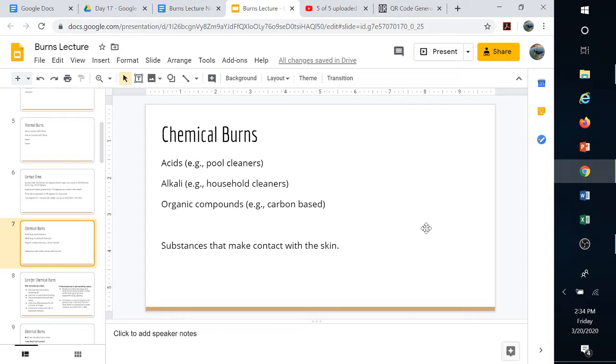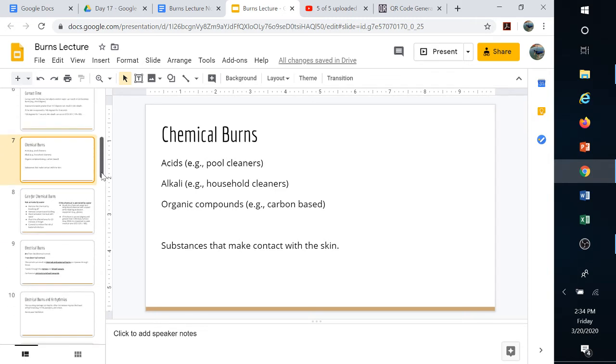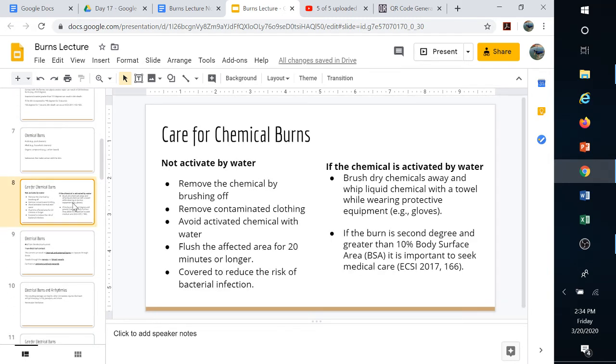Organic, carbon-based compounds can also burn you. For example, never fill a gas tank while still sitting on a motorcycle. When organic compounds like gasoline hit sensitive areas of skin, they can cause burns. They also contain nasty chemicals like benzene, which is a carcinogen.